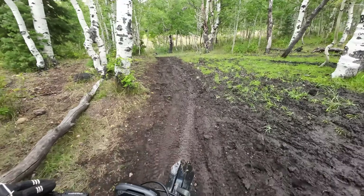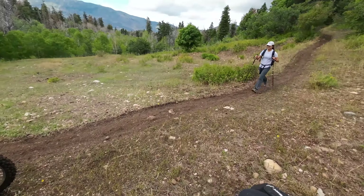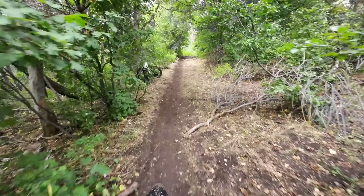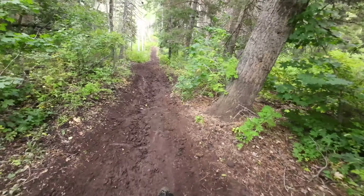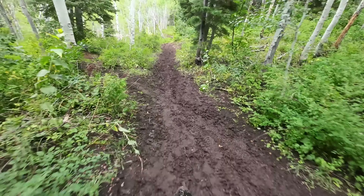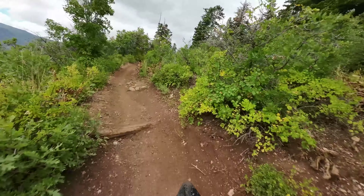Got my boots all wet on that one. There's a mountain bike right there — not sure where the rider was. I think that's a grouse. This is really steep and it's muddy. This is a great trail — I love this.